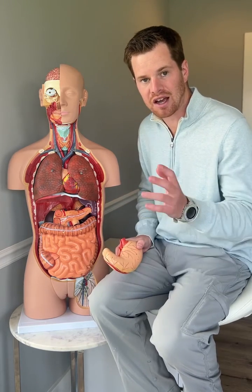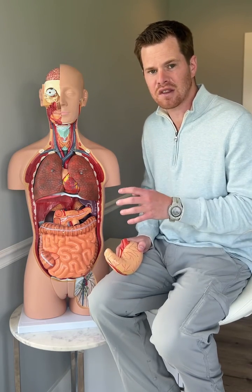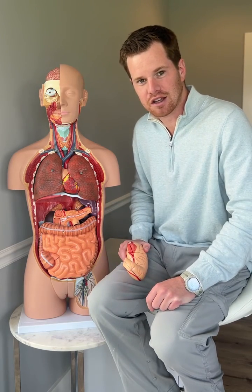H. pylori is a super common infection — I had it. I lost about 25 pounds without trying, I was anxious, I was depressed. This is the big smoking gun, folks, and it all happens right here. This is Evan Brand signing out. Take care.